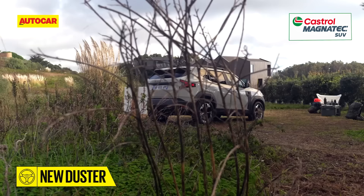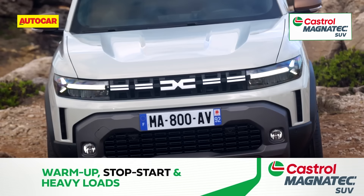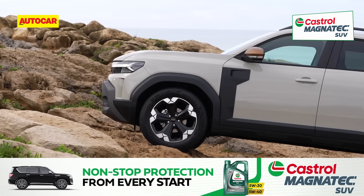What you see here is the all-new 3rd gen Dacia Duster, and it gives us our first look at the new India-bound Renault Duster. Over this video we'll quickly talk of the key things you need to know about this important new SUV.